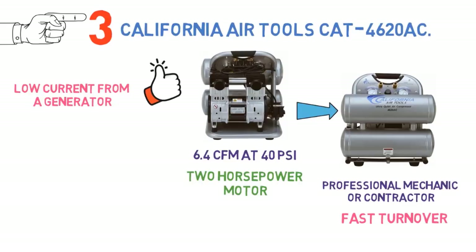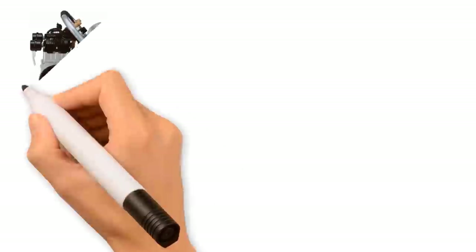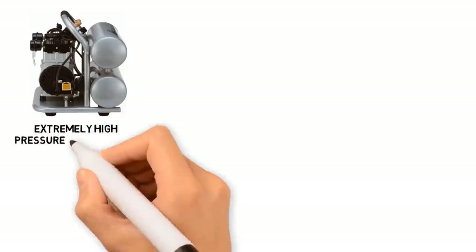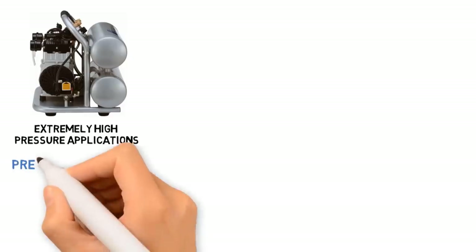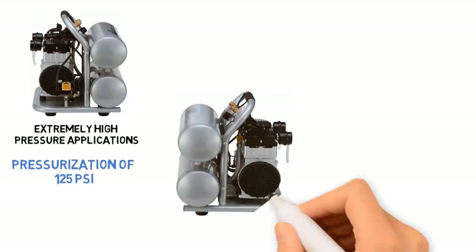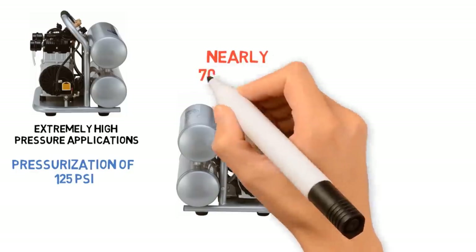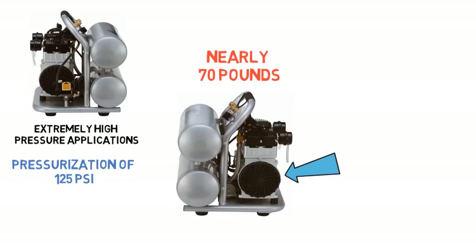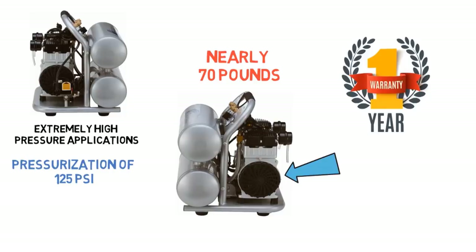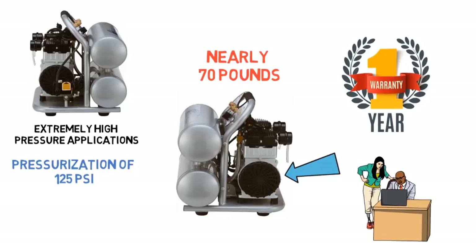Like other offerings from California Air Tools, this compressor is among the quietest in its class and left users impressed. Note that although it uses a 2-tank design, it is not intended for extremely high-pressure applications — the unit is rated only to a maximum pressurization of 125 PSI. Additionally, it weighs nearly 70 pounds and does not come with wheels, making it extremely difficult to move. While it comes with a 1-year warranty, users found some poor manufacturing quality and customer service issues consistent with other California Air Tools products.